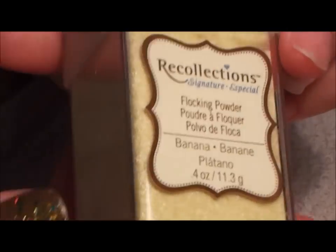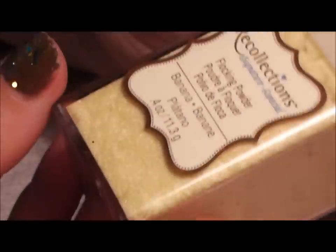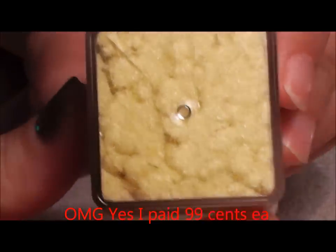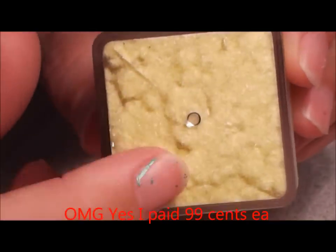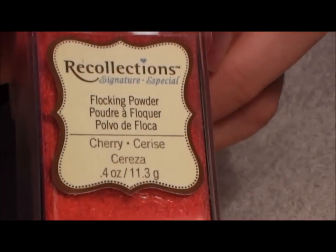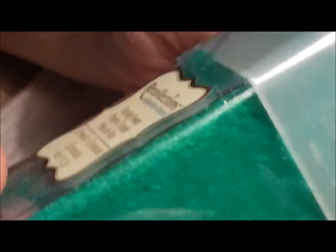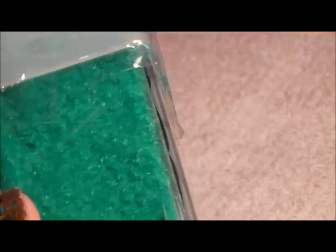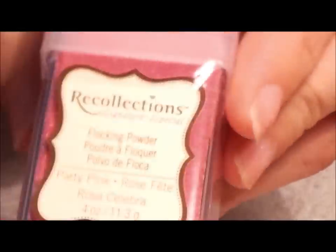Then I found flocking powder — these were 99 cents on clearance. I have 'Banana.' The only thing you have to be careful with is that you need to mix it really well with the acrylic. Other than that, I like working with it. Then I have 'Cherry,' another flocking powder, and 'Emerald' — a pretty color. I also have 'Party Pink' — very pretty, all nice colors.